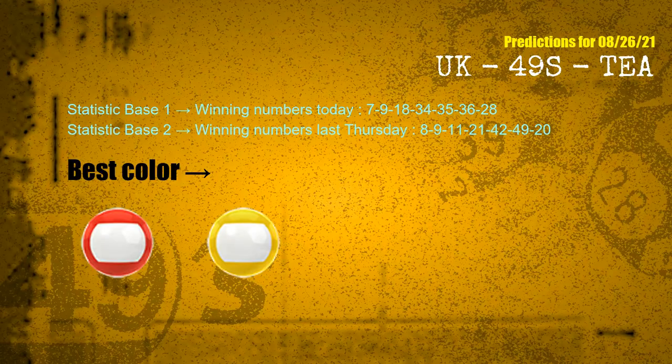According to the statistics above, with winning numbers today — 07, 09, 18, 34, 35, 36, 28 — and winning numbers last Thursday — 08, 09, 11, 21, 42, 49, 20 — the most frequent following colors are red and yellow.